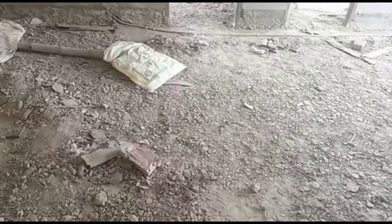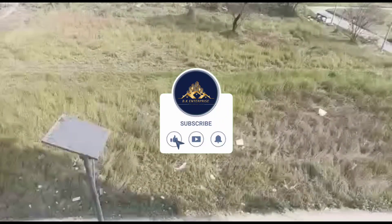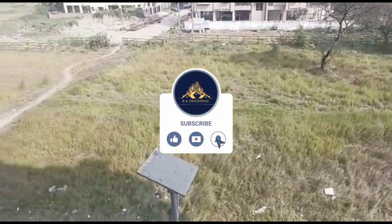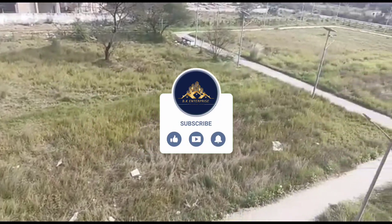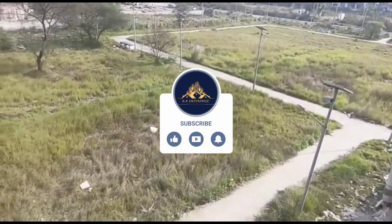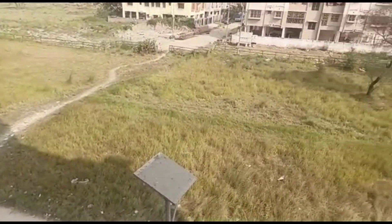Hello guys, welcome back to our channel BK Enterprise. Today I have brought a property video of a three BHK AMIG freehold cooperative flat. This plot is a corner plot.